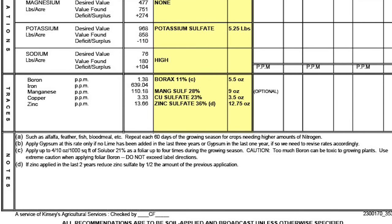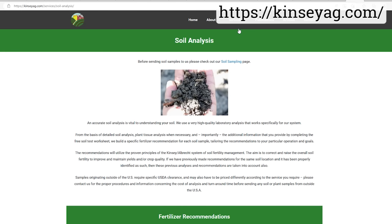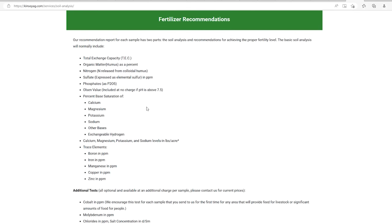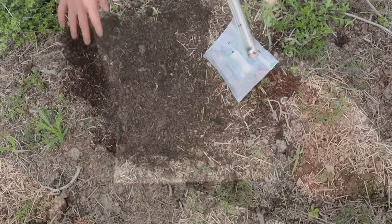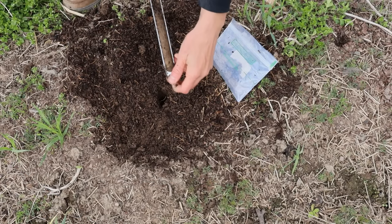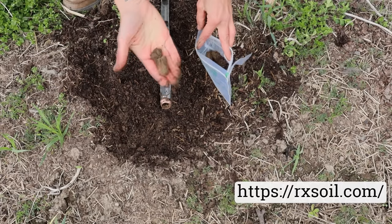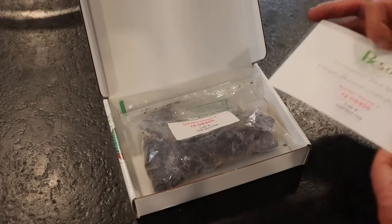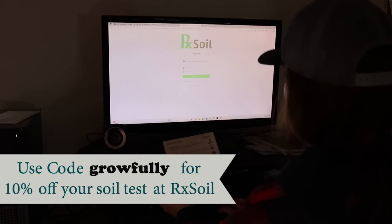A great test will also give you recommendations on how to improve those areas where your soil doesn't fall into the ideal range. One of my favorite testing companies to use when starting with a brand new plot of soil is Kinsey Agricultural Services, as they give incredibly detailed recommendations for amending soil. I then like to do a maintenance test every couple of years, and for those I really like the ease and convenience of RxSoil testing — they include everything I need, I just pop my soil sample in, mail it, and very quickly I can access my results online.